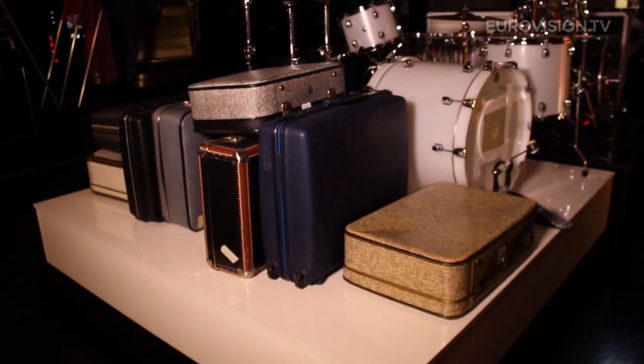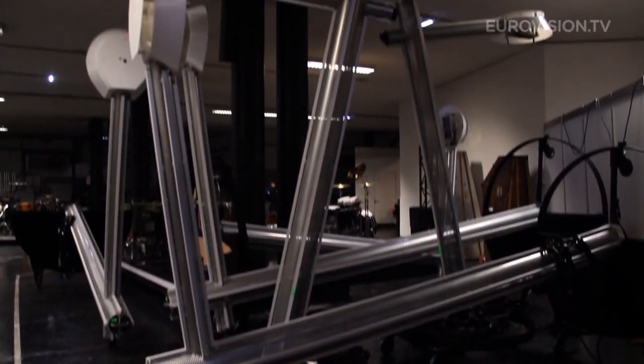A prop could be everything you want to get on stage. Romania, for example, got suitcases. Australia got street lamps. So that's really everything you need for your performance.